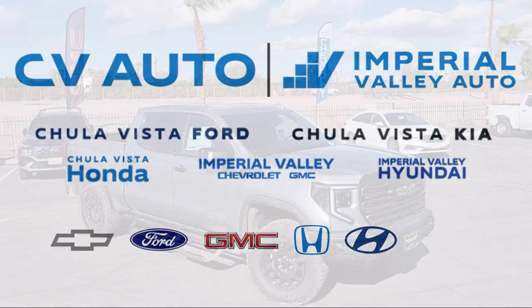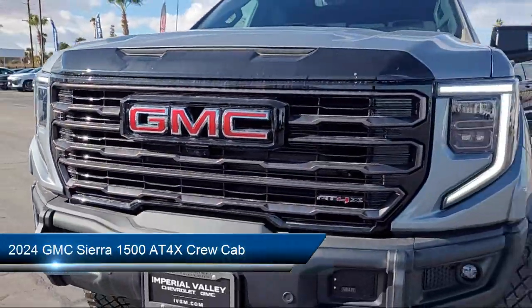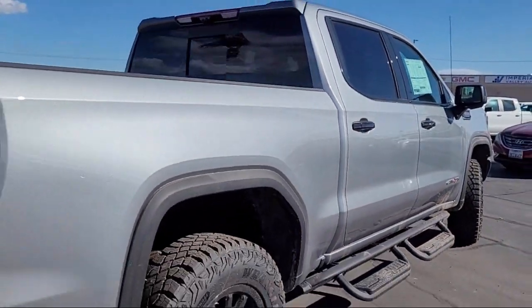Here's a look at one of our great vehicles for sale that comes equipped with navigation, power sunroof, two-speed transfer case, theft deterrent system, intellibeam with automatic high beam on and off, and following distance indicator.